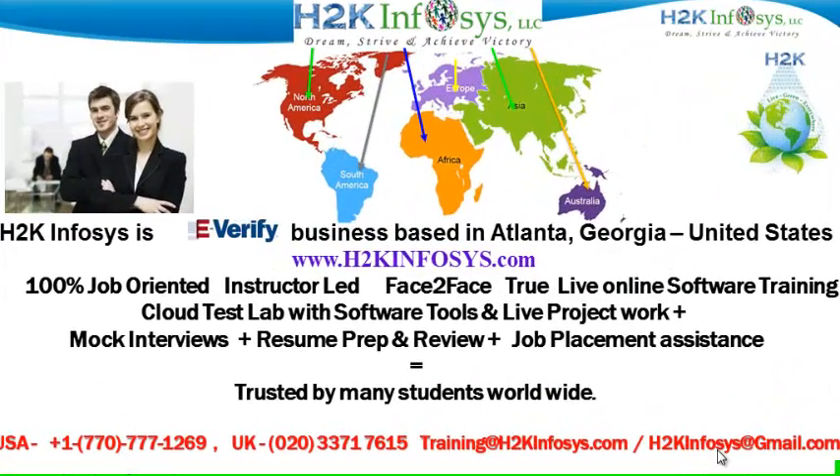Welcome to H2K Infosys. H2K Infosys is an e-verify business based in Atlanta, Georgia, United States.